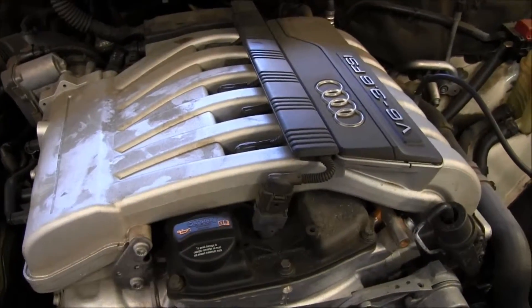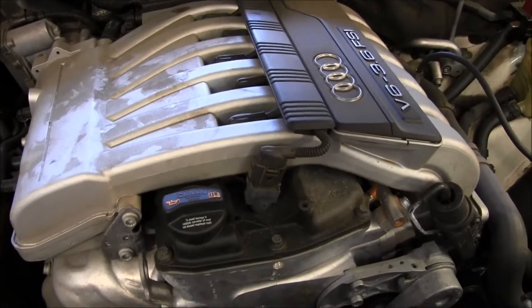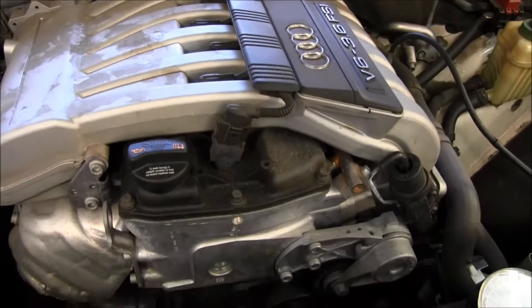The internal engine vacuum is sucking into the PCV system and the crankcase of the vehicle.